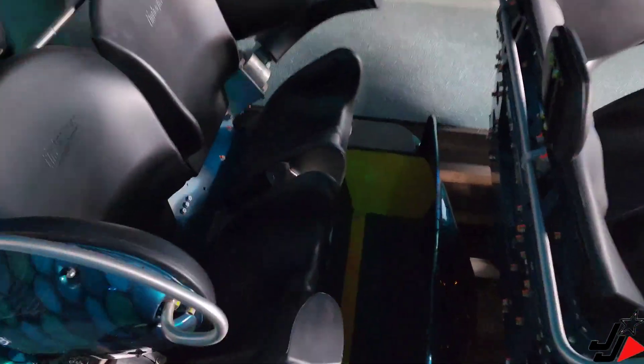Alright, we're about to arrive at Leviathan now — this is our carriage. We've just got to put our stuff in the box and then we'll be ready to ride.